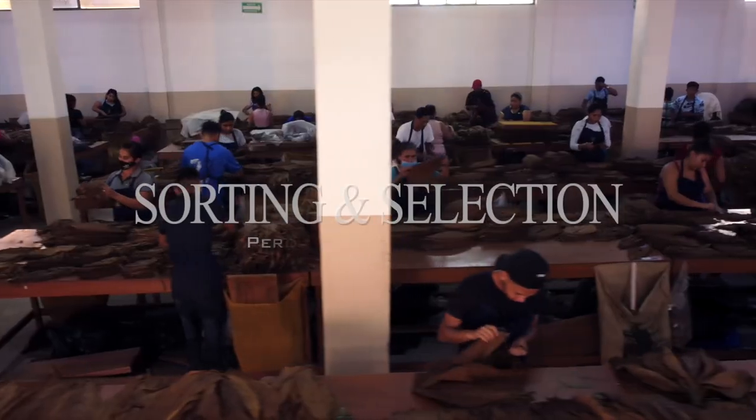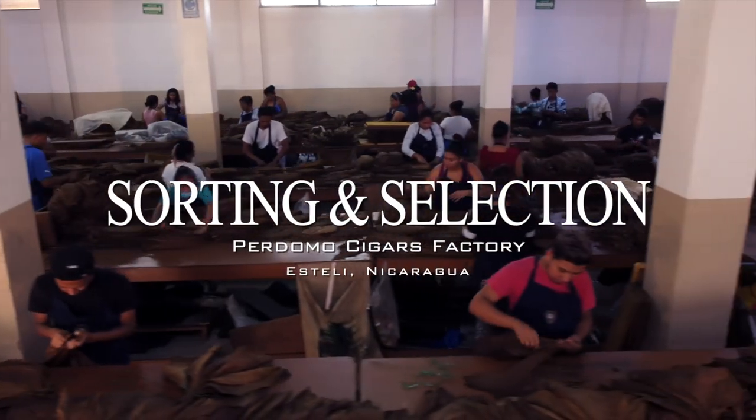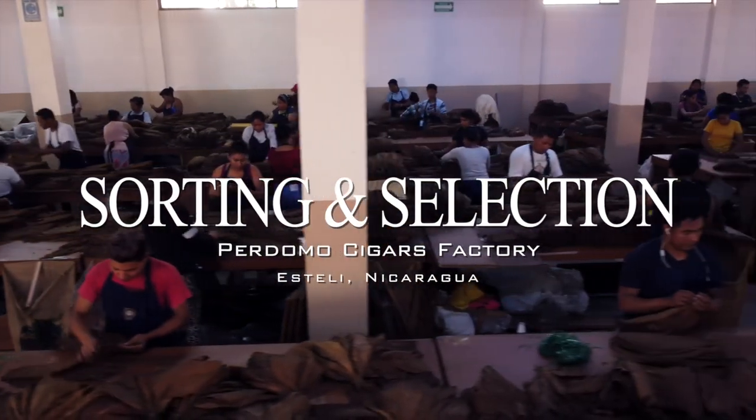Hi, Nick Perdomo from Perdomo Cigars. Today we're in our sorting and selecting facility here in Esteli, Nicaragua. And after fermentation, the next thing we have to do is sort and select these tobaccos by size, width, and texture.